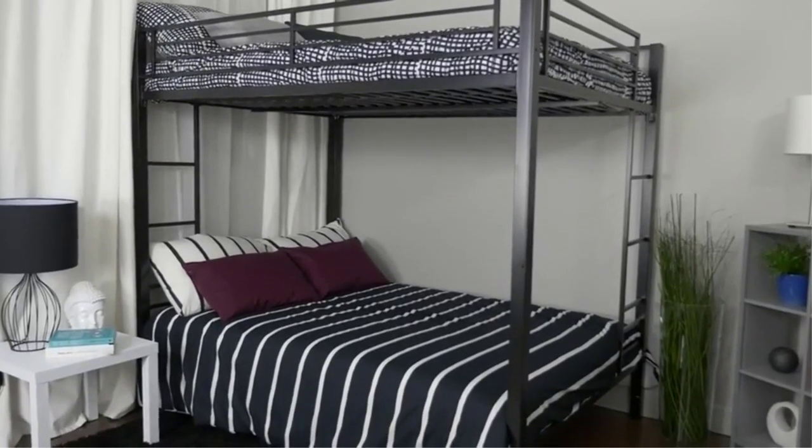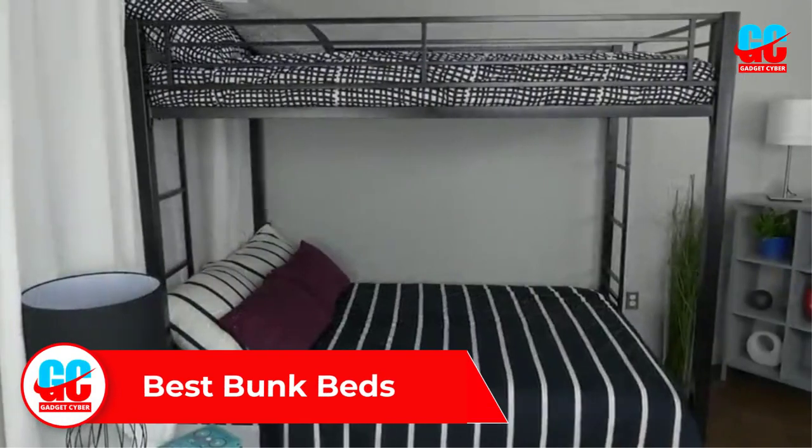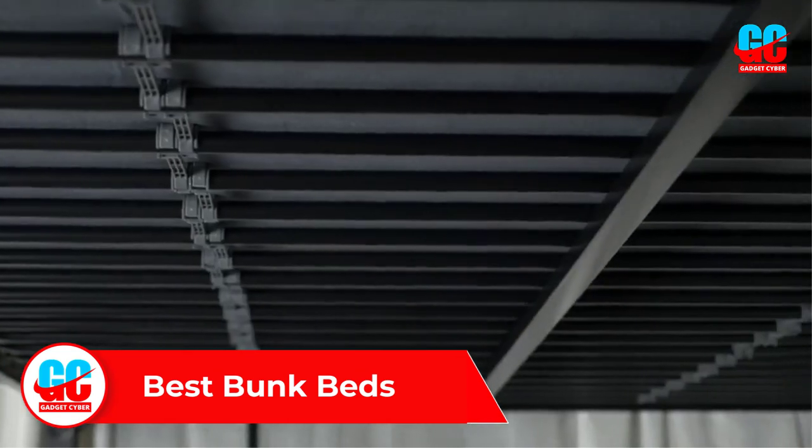In this video we will discuss and review the best bunk beds, which are best sold and achieved top rated reviews from customers and users.